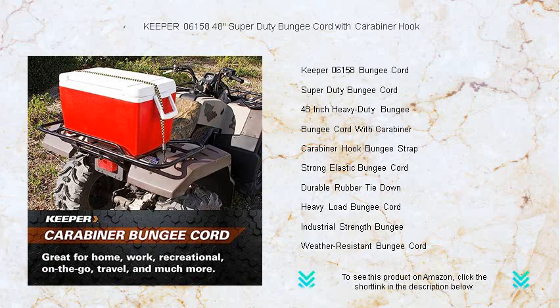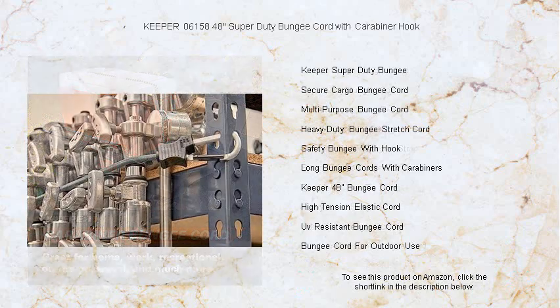Its 48-inch stretch and robust design guarantee superior performance and durability, while the carabiner hook offers a level of security that traditional bungee cords simply can't match.